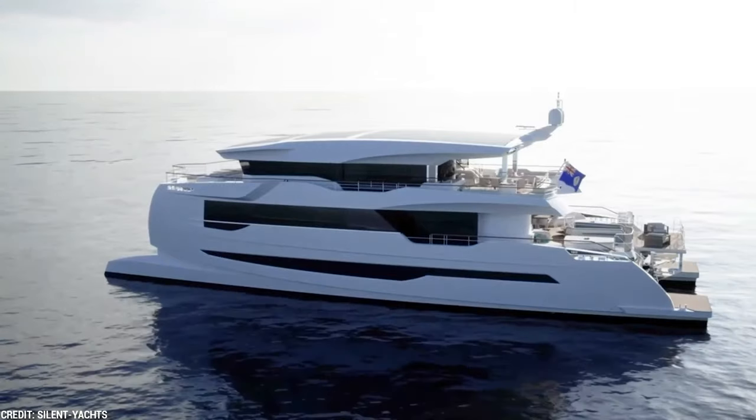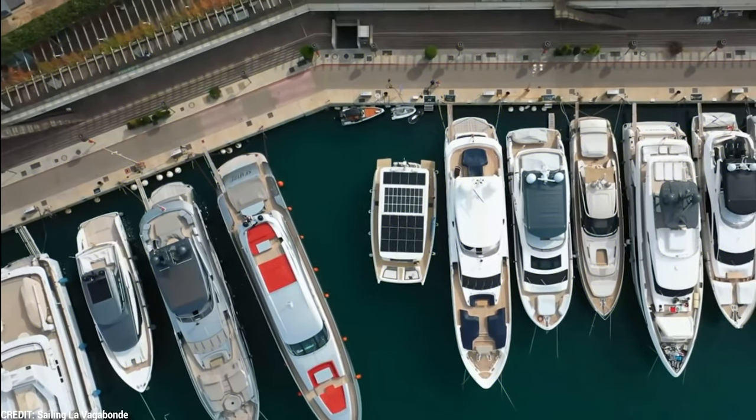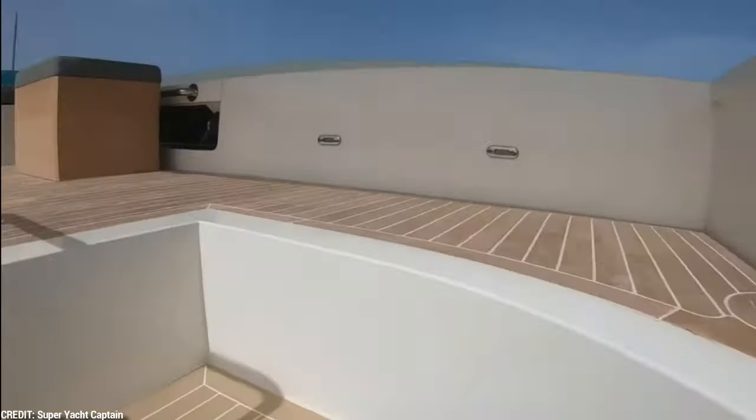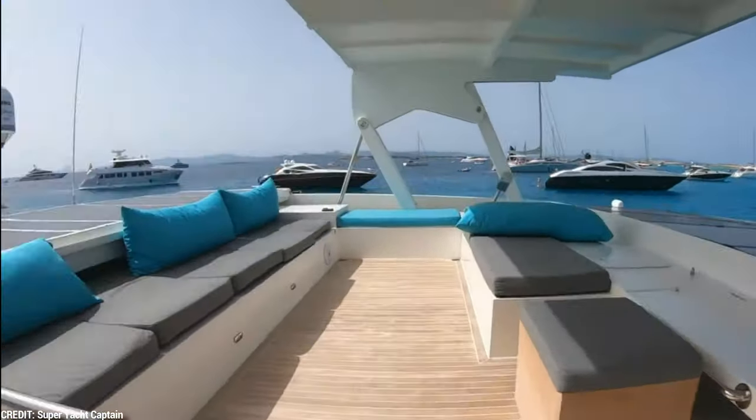Solar-powered boats — the pinnacle of environmentally friendly magnificence — will send you sailing into the future of luxury. Sustainable technological breakthroughs have transformed the yachting industry, with solar power paving the way to a more environmentally friendly future.